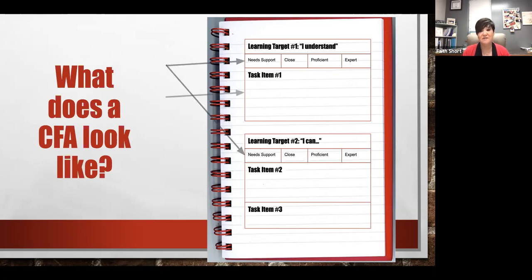The assessment format includes: learning targets that students need to know, a rubric, and the task items.